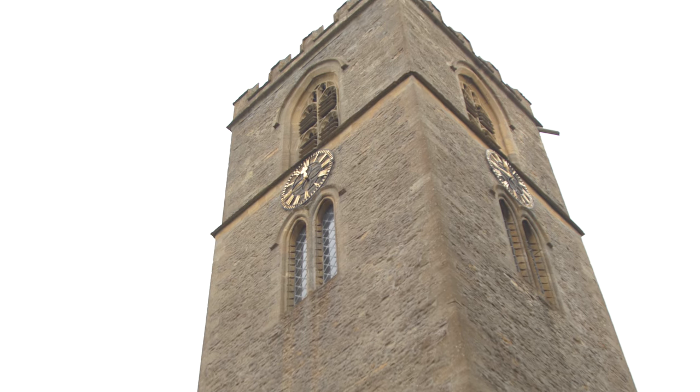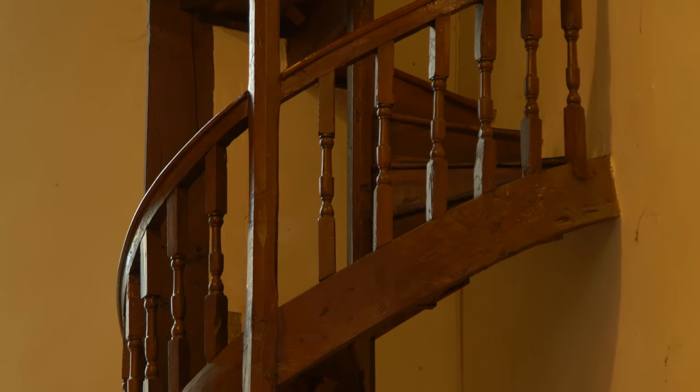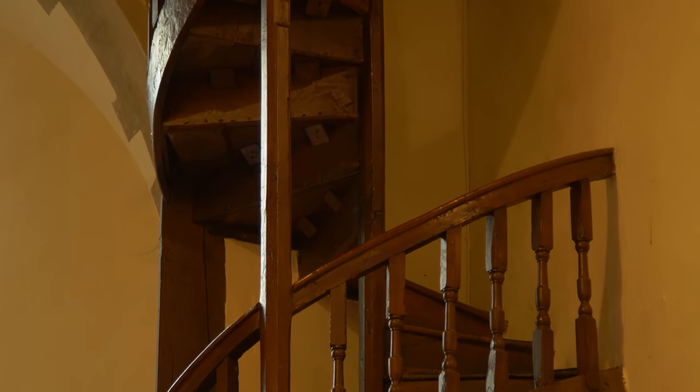The particularly wonderful spiral staircase onto the bell ringer's platform, built in the late 17th century, is worth the journey to Charlbury all on its own.